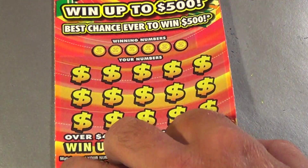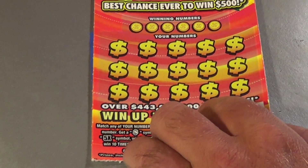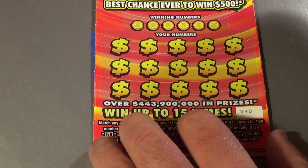On to our next batch of tickets. This is 4 of the $10 $500 Madness. We want to match the winning numbers, or get the dollar sign to auto-win, 5X or 10X. The $500 Burst gets you that amount automatically, and the money bag gets you all the prizes.